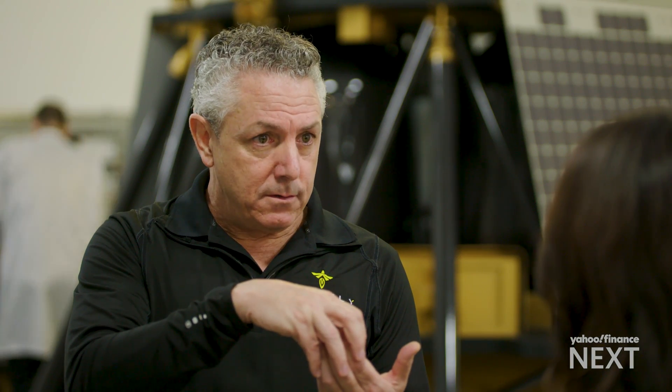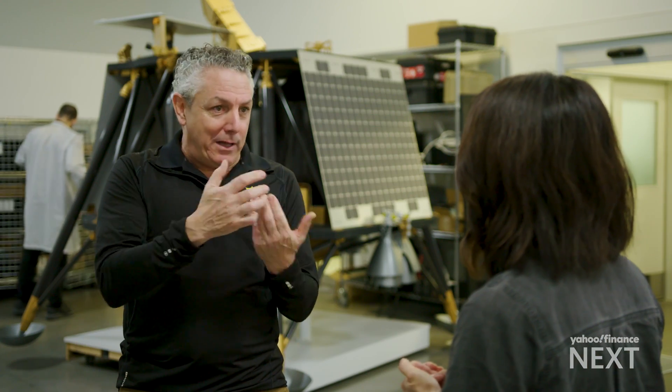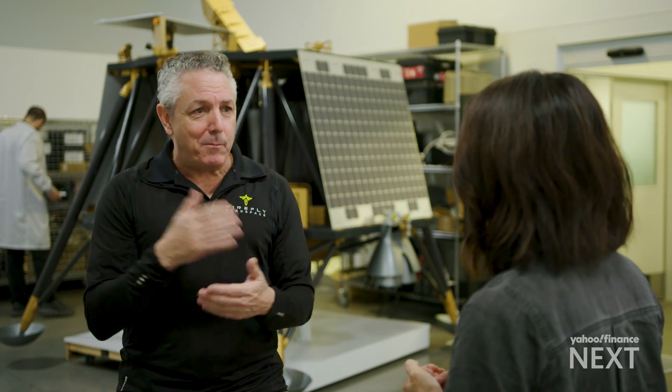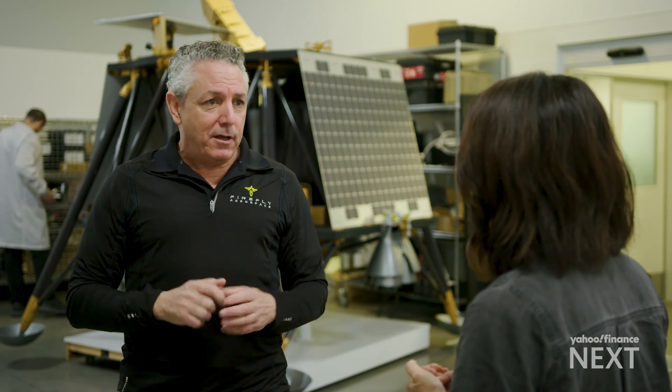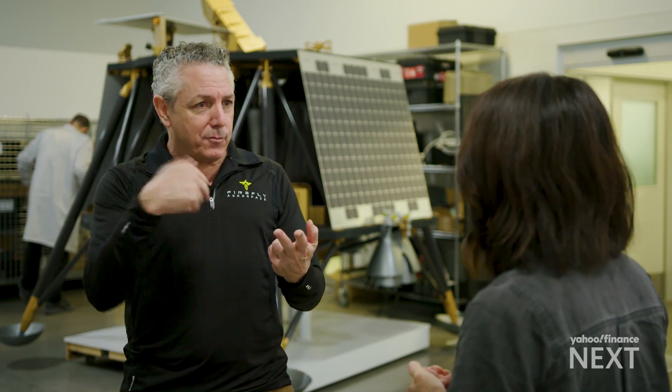What you hear from commercial companies is we're more nimble, we can move quicker, we're more aggressive. Is safety being compromised? No. You can't lose missions. You can't endanger people. There is no business plan that survives any amount of speed and agility if you're hurting people and you're not protecting a customer's investment.